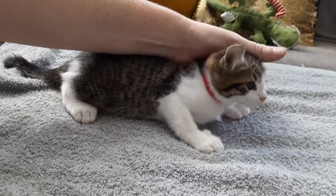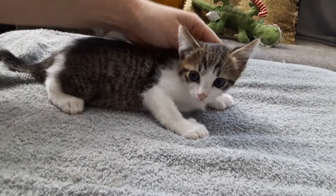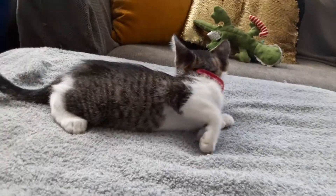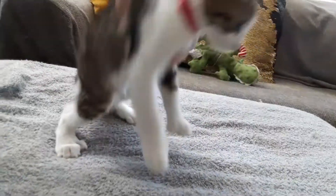She actively comes forward and solicits pets when she's in her crate. Being outside of the crate is a little bit different — it's a little bit scarier. The big doggies are not on the other side of the bar. She's definitely interested in other kitties.